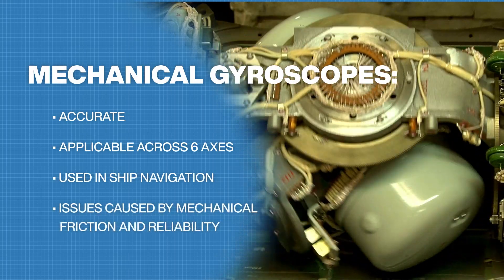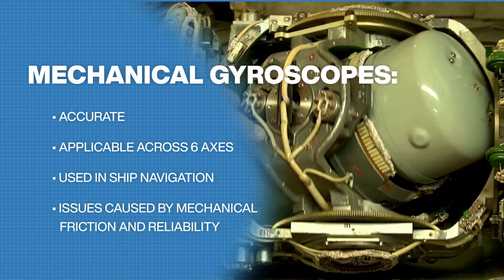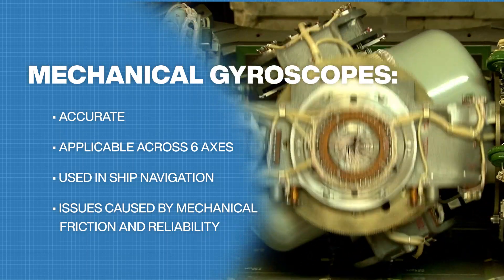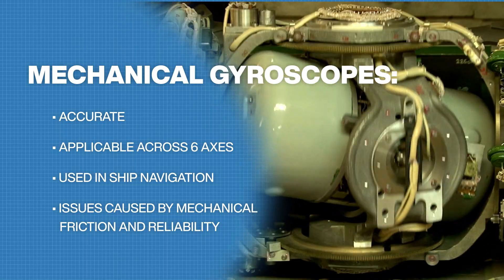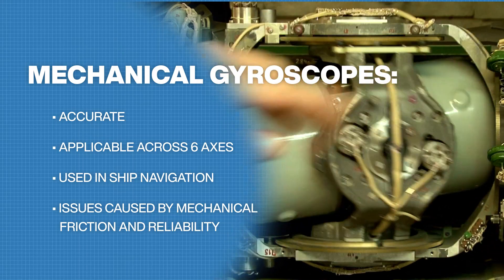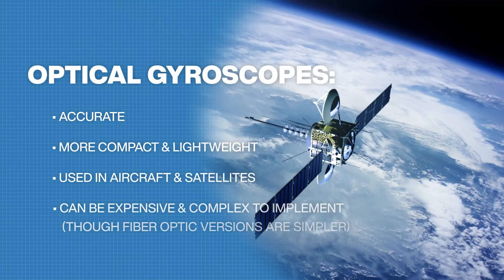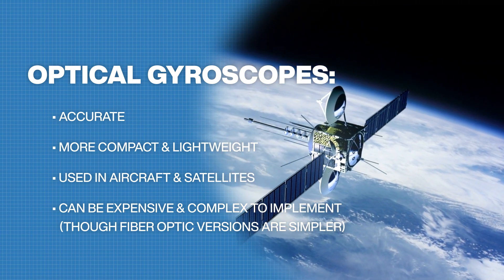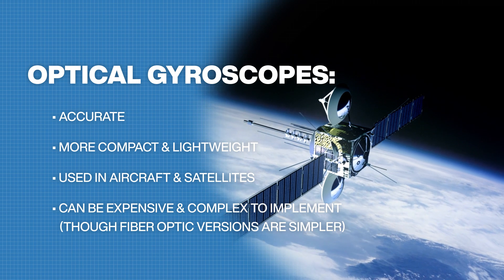Mechanical gyros are structured much like our childhood toys but with motorized discs. They offer accurate measurement across six axes, but mechanical friction and reliability are problems.